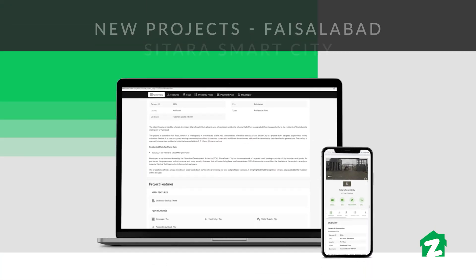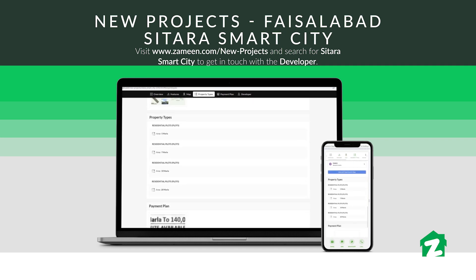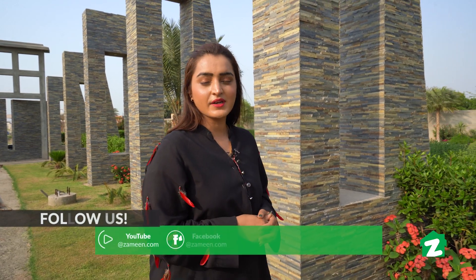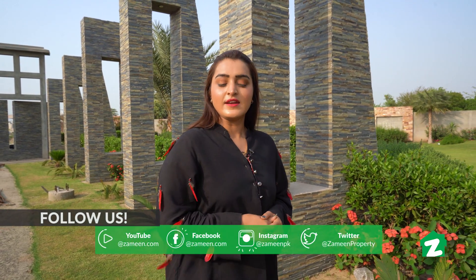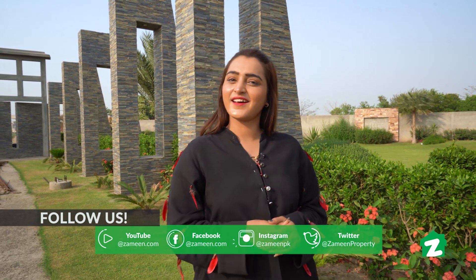I hope you enjoyed today's tour. For more information about this property, you can visit Zameen.com and search by project name. Please like, share and subscribe to our YouTube channel, and follow us on social media. See you in the next video. Take care. Allah Hafiz.